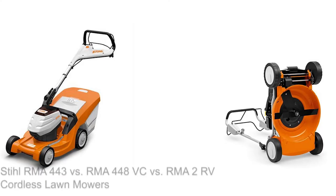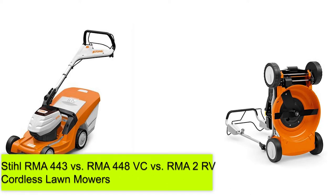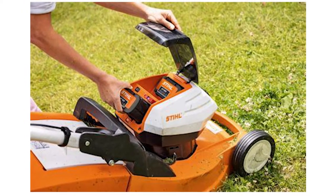Hey guys, this is Steve from Trim That Weed, and welcome to our video of the Stihl RMA 443 vs RMA 448 VC and RMA 2 RV Cordless Lawnmowers. Watch until the end to know our verdict on which cordless lawnmower is better.